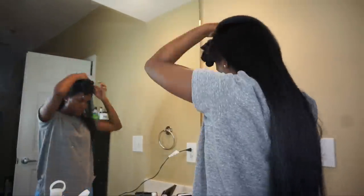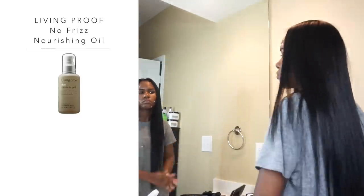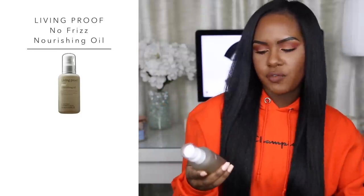After flat ironing, I go in with a light serum. The one I used this time is the Living Proof No Frizz Nourishing Oil. It's a really good lightweight oil — almost watery in consistency — so if you feel like serums weigh your hair down, try this one. I use it on freshly done hair and even on flyaways without worrying about greasiness. Fresh hair always has flyaways after blow-drying and straightening, so this helps tame them.